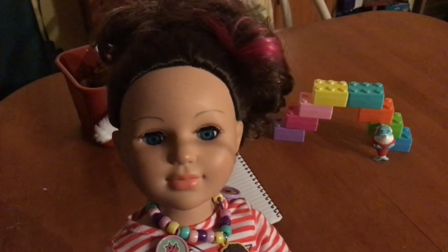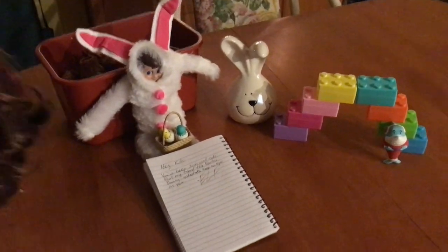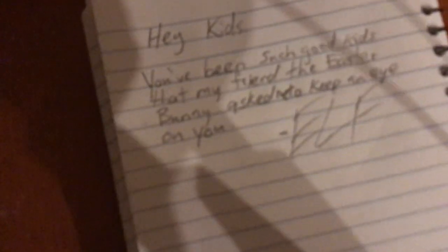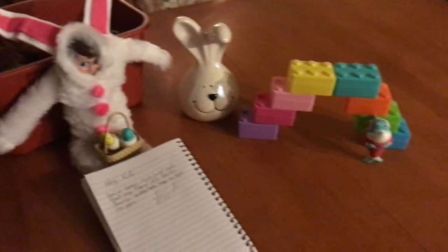Hey everyone, I just woke up and look what I found on my table. It's the elf dressed as the Easter bunny. And he's got a note: 'You've been such good kids. My friend, the Easter bunny, asked me to keep an eye on you.' And there were some little candy surprises.